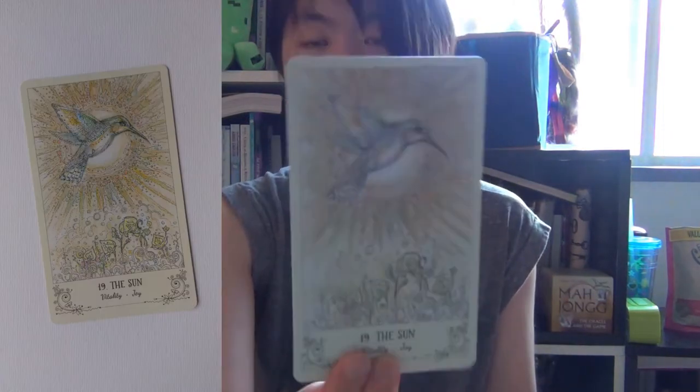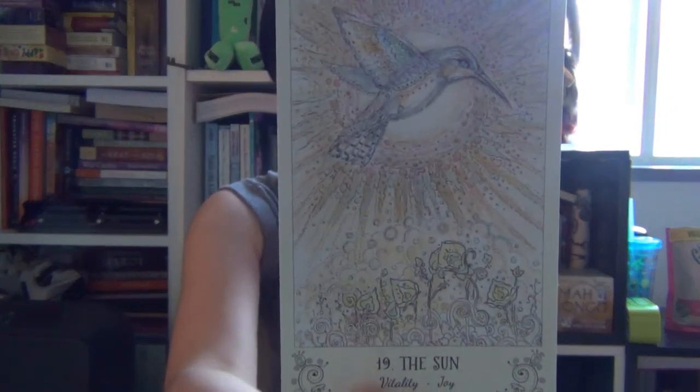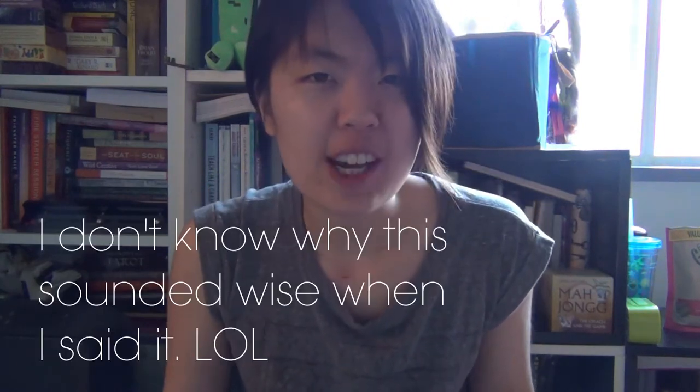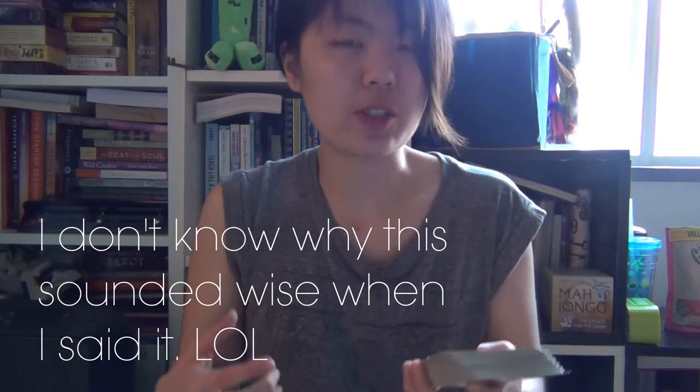The Sun is the hummingbird — there's such a spiritual openness when it comes to hummingbirds; I definitely want to research that animal archetype more. The World is the whale — yes, I definitely agree with this choice. The whale is just so loving, gentle, open, compassionate, majestic, in this epic state of being. And the physical size of a whale is huge. It's just this sense of freedom and embodiment. I love this choice.